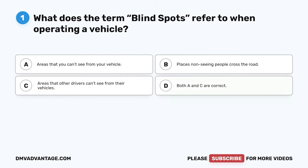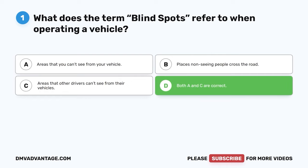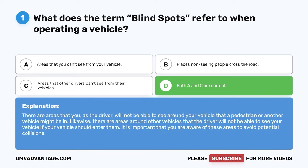The correct answer is D. Both A and C are correct. There are areas that you, as the driver, will not be able to see around your vehicle that a pedestrian or another vehicle might be in. Likewise, there are areas around other vehicles that the driver will not be able to see your vehicle if it should enter them. It is important that you are aware of these areas to avoid potential collisions.